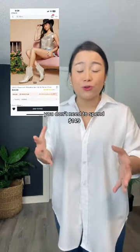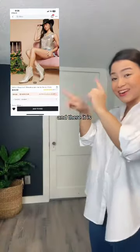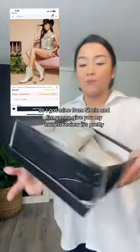I have good news for you — you don't need to spend $149. I found them for only $45, and there they are. I got mine from Shein, and I'm going to give you my honest review.